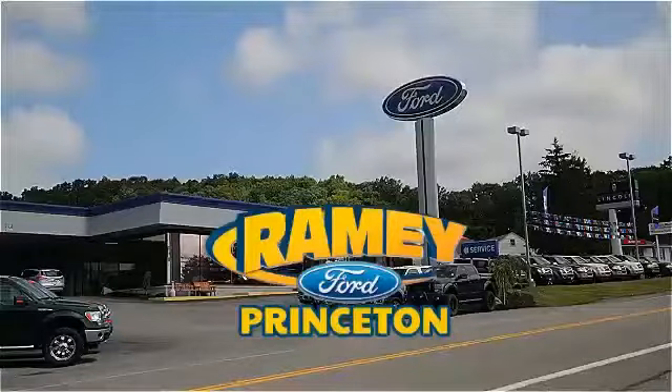Pick up the phone or email us today about this car. And thank you for choosing Ramey Ford in Princeton, where...